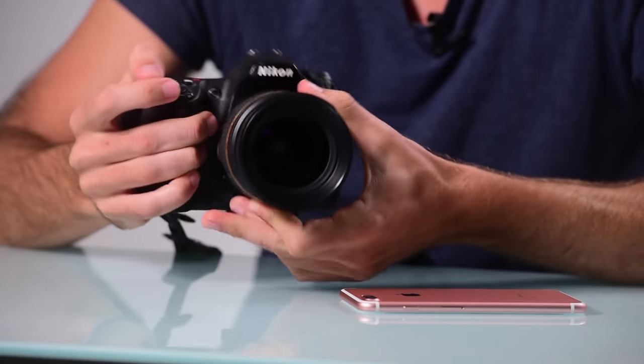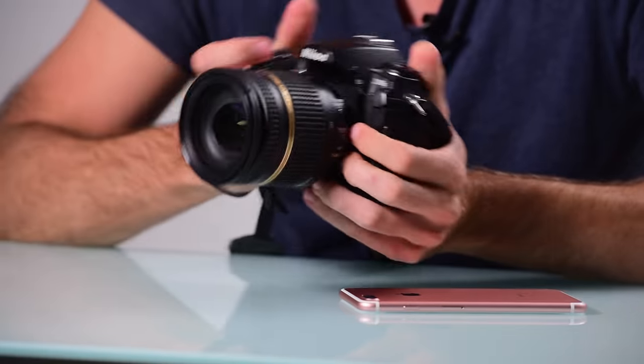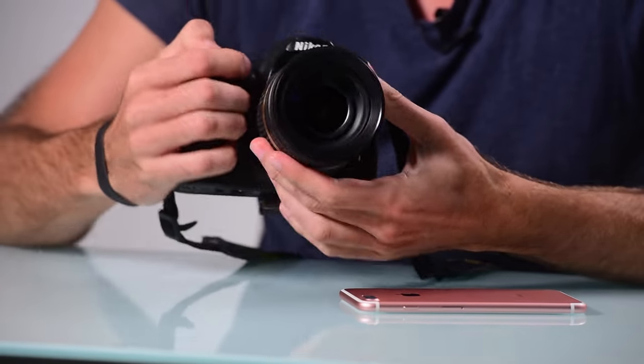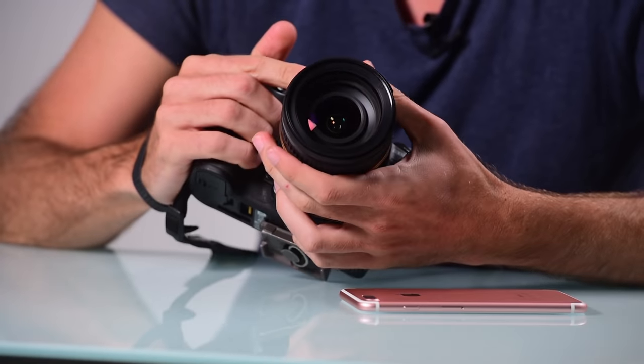We have seven tests to put each camera through to see which is best in each category. We're comparing the iPhone 7 Plus to the Nikon D300S — a much older DSLR, about seven years old, but relatively cheap and 12 megapixels — the exact same as the iPhone 7 Plus. It was my main camera for about four years, I filmed every fstoppers original video on it for two years, and shot every wedding for three or four years. Don't tell me this isn't a professional camera.